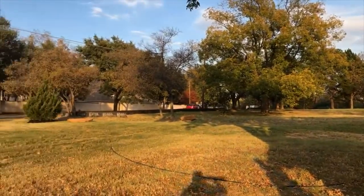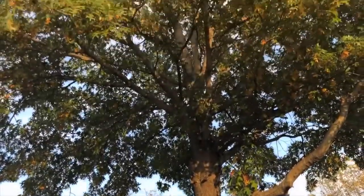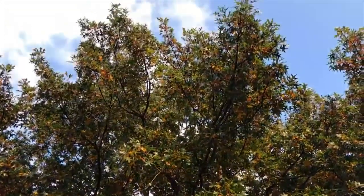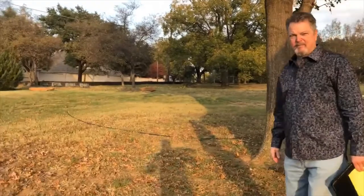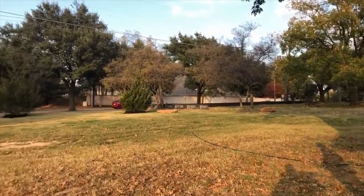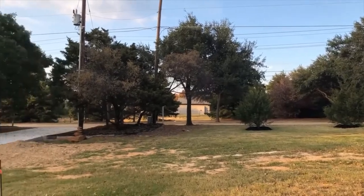We did manage to save this very important oak tree for them and it's looking good this year. They apparently just planted some more evergreens there in the front. It's a pretty tree — neat that y'all were able to do this. Nice looking lot here with plenty of trees.